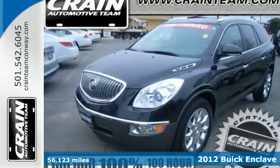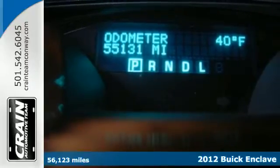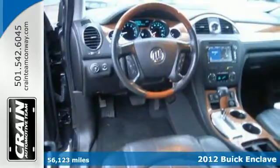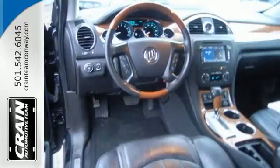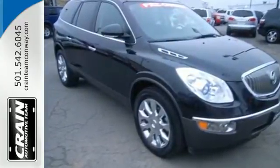It's a 2012 Buick Enclave. This car comes loaded with features like OnStar, a CD player and steering wheel audio controls. Your car will be as safe as your passengers with its multiple airbags, anti-lock brakes and a security system.